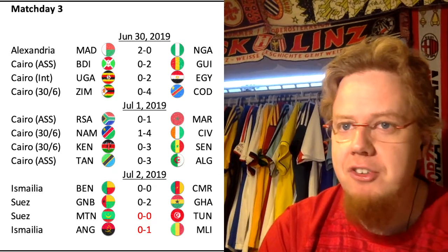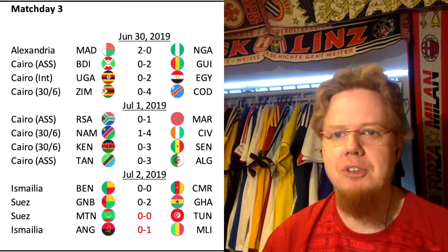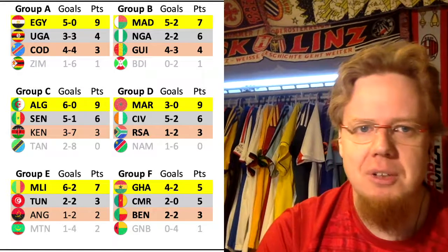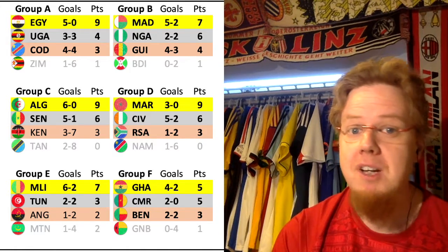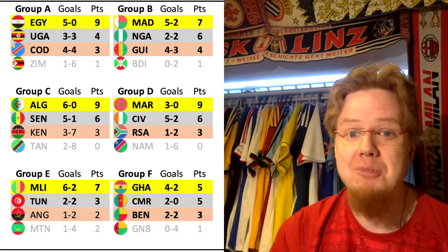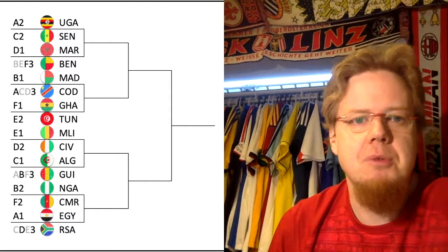Then it's all down to whether Mauritania could get the lucky punch against Tunisia and send Tunisia home, or whether Tunisia hangs on. Tunisia hangs on — it ends nil-nil. Honestly, Tunisia is a little bit disappointing; you've got to get a win against Mauritania. The final group standings: Mali with seven points wins the group. Tunisia only three draws, three points. Angola two, Mauritania two — both eliminated.